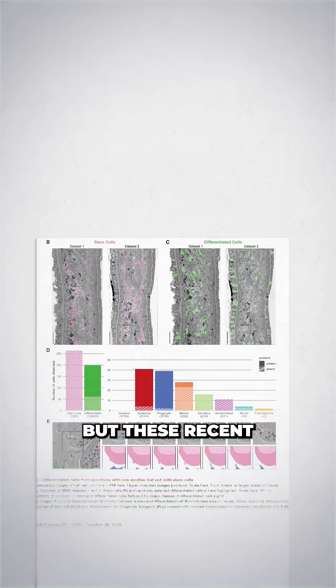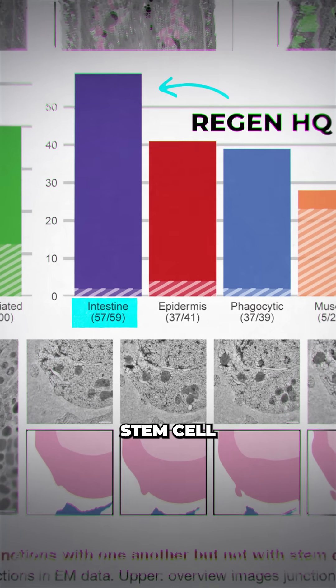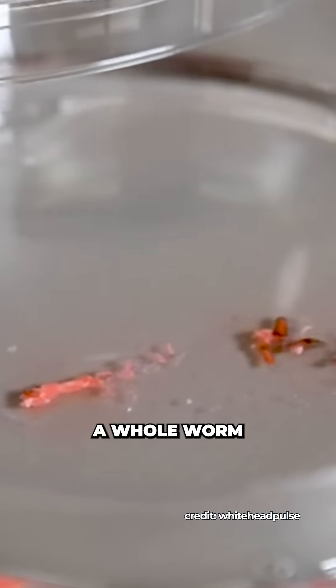We didn't really know why this was, but these recent findings indicate it's likely because the intestines act like an internal HQ for the whole stem cell regeneration process. This means that even small bits of tissue can grow a gut, which is enough to reboot and fully regenerate a whole worm.